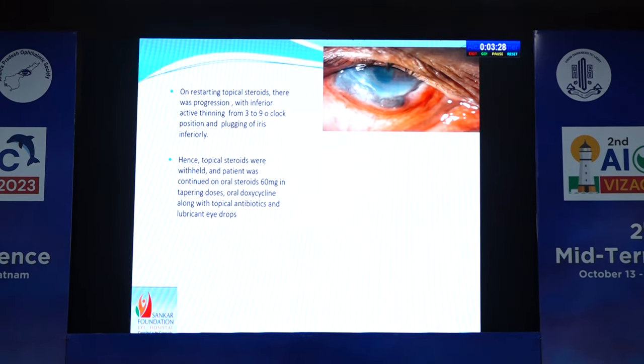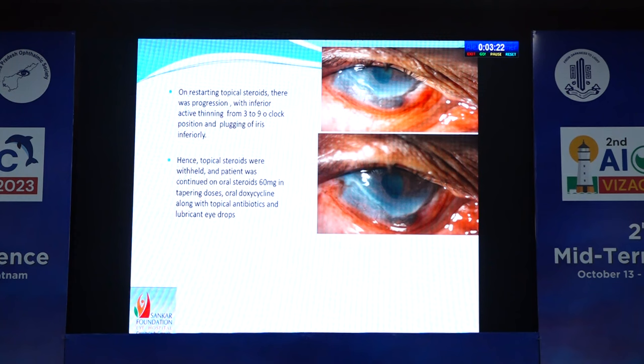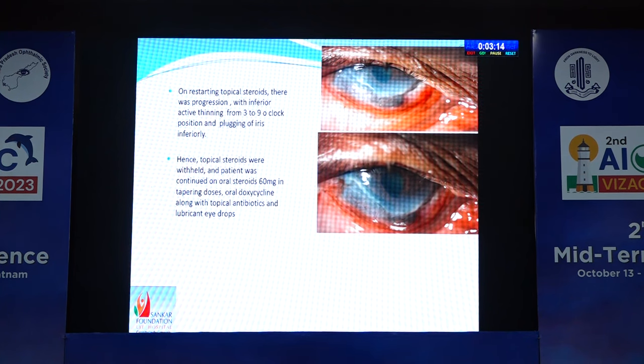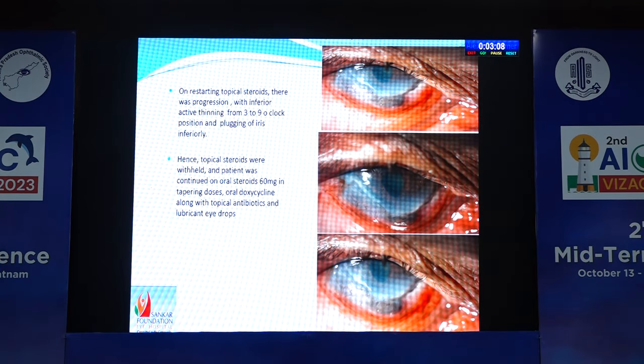On restarting the topical steroids, there was progression again, with inferior active thinning from three to nine o'clock position and plugging of the iris inferiorly. Hence, we stopped topical steroids again. This time we continued with oral steroids 60 mg in tapering doses, along with oral doxycycline and other conventional medical management.